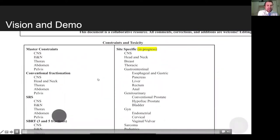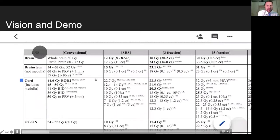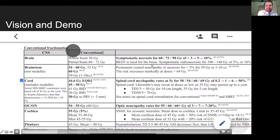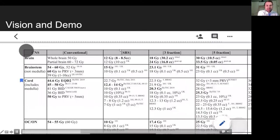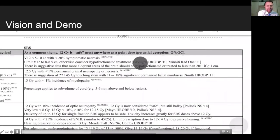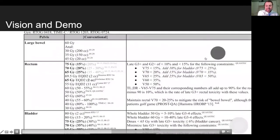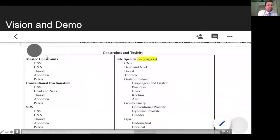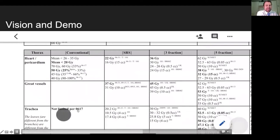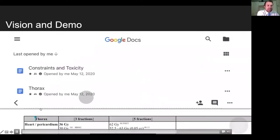Subheaders go back to headers. We'll go to CNS first, then check out conventional fractionation for brain. On the right you can see the quantitative correlates — click on that and it takes you right to the paper. Back in master constraints, here's single fraction, going all the way up to eight fractions, with 15-fraction constraints as well. We'll check out five-fraction intact and post-operative constraints for brain mets. Then we'll click the subheader to return to master constraints and look at thorax. Trachea is a very interesting topic — fractionation schemes are all over the place for five fractions to the trachea.